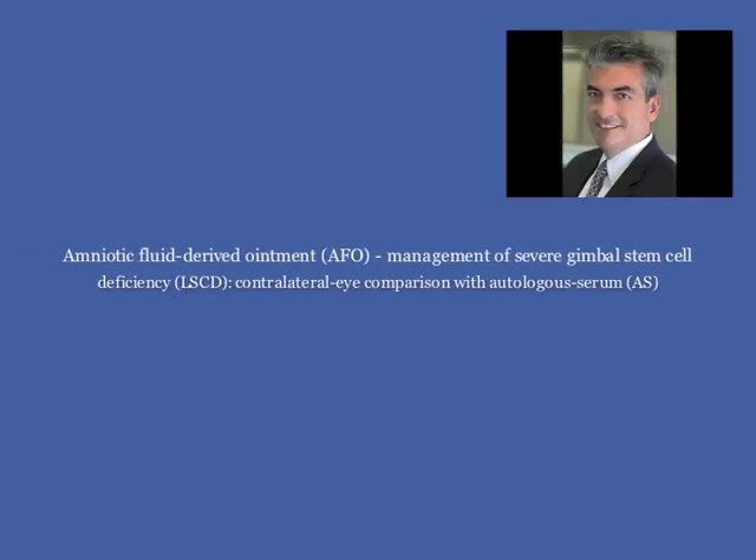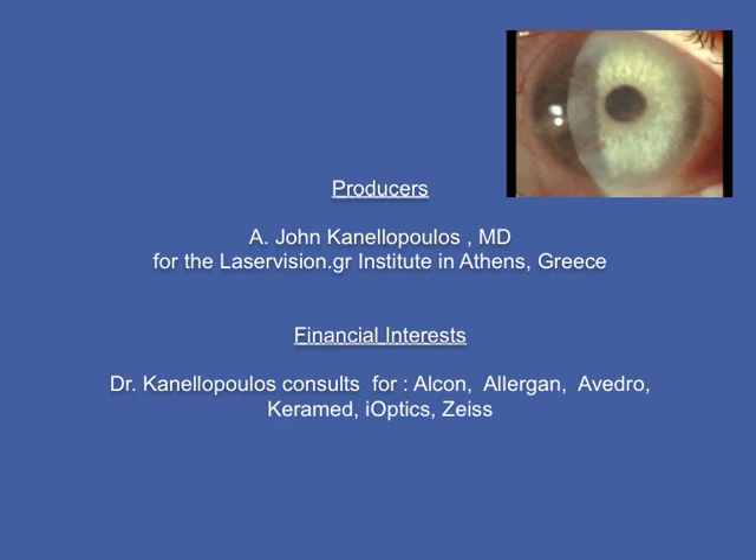Hello, this is John Kanelopoulos from our center in Athens, Greece, clinical professional at NYU Medical School.